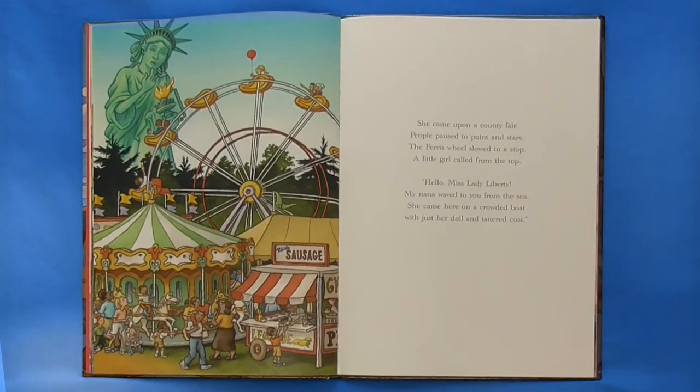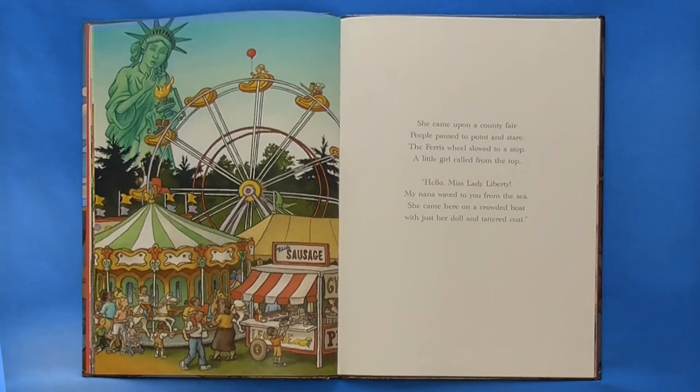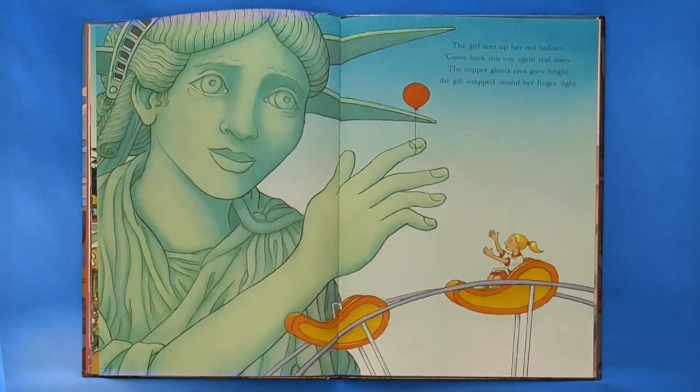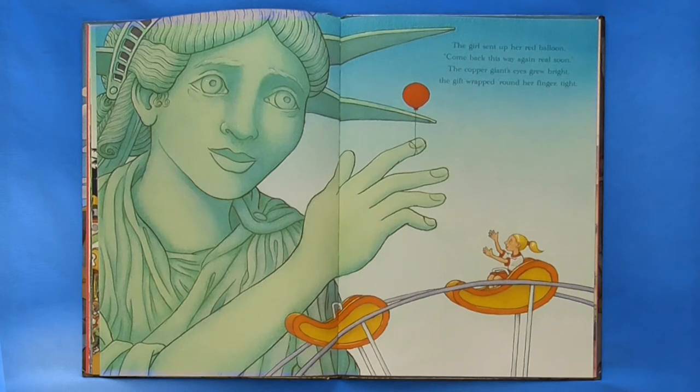She came upon a county fair. People paused to point and stare. The ferris wheel slowed to a stop. A little girl called from the top. Hello, Miss Lady Liberty. My Nana waved to you from the sea. She came here on a crowded boat, with just her doll and tattered coat. The girl sent up her red balloon. Come back this way again real soon. The copper giant's eyes grew bright. The gift wrapped round her finger tight.